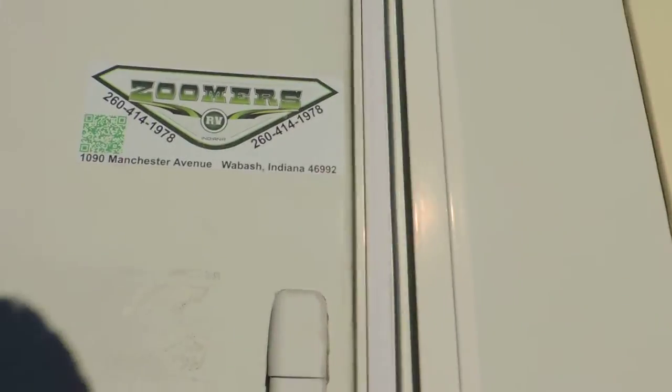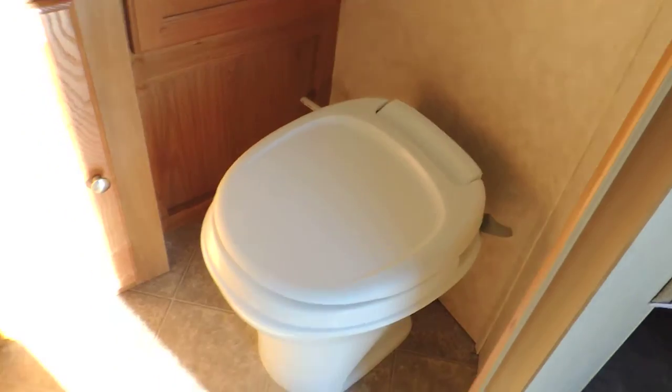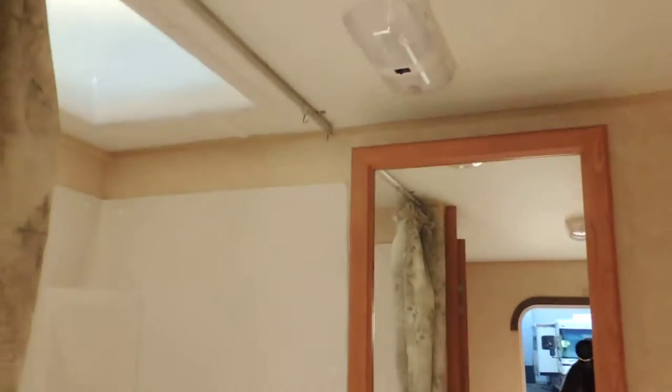As soon as you walk in on the right, there's a double full bunk, top and bottom. The bottom bunk folds up so you can put storage in from the outside as well. Straight ahead is the bathroom door — nice stool, cabinet, sink, medicine cabinet, sit-down tub shower with a skylight. Nice and clean, no water damage.